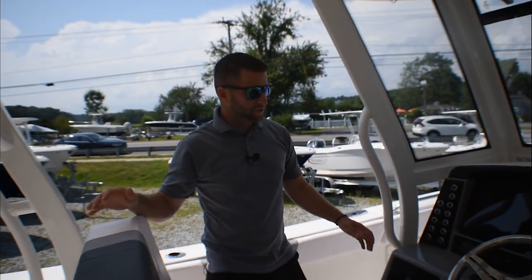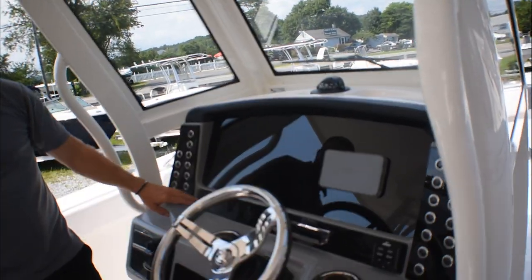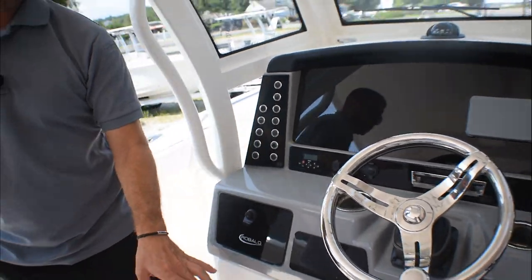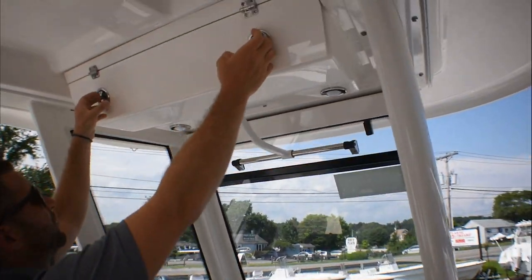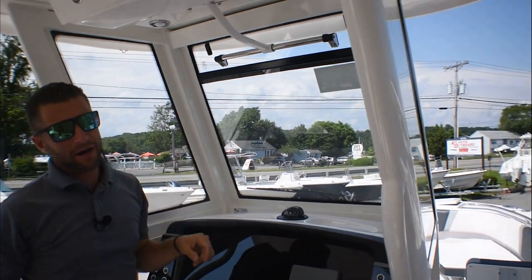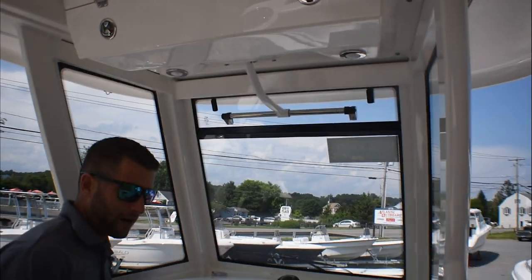Moving up to the dash — black acrylic dash with black push buttons. You have a Clarion stereo with a JL audio sound system throughout, including a subwoofer. You have some overhead storage up above, and a three-piece bonded windshield with an electric vent; you push a button to allow extra air to come through.